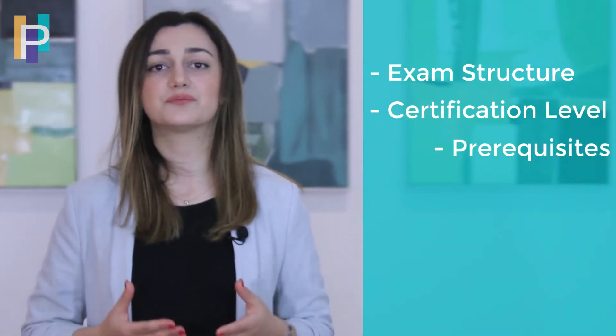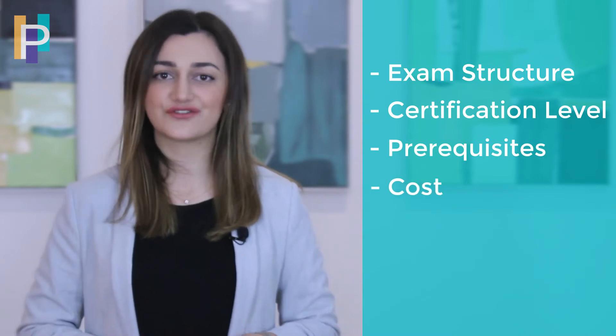Those factors include the exam structure, certification level, prerequisites, cost, and certification renewal.